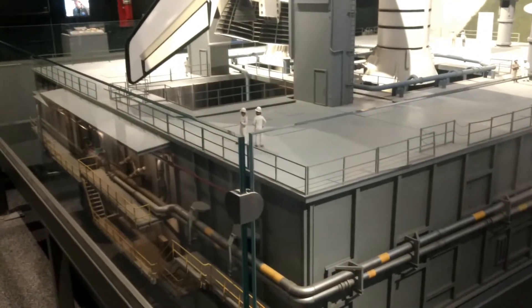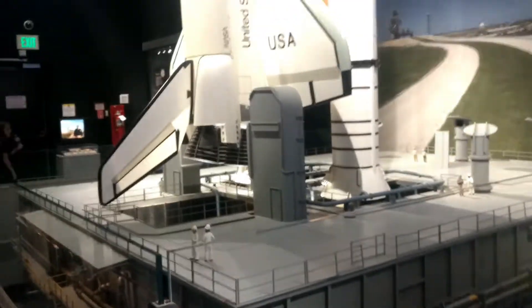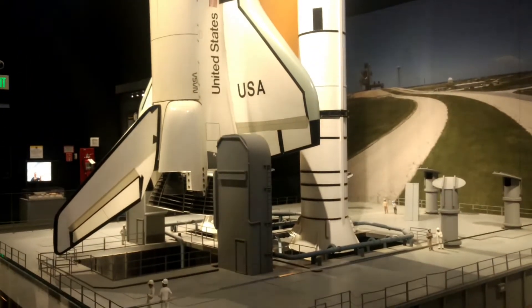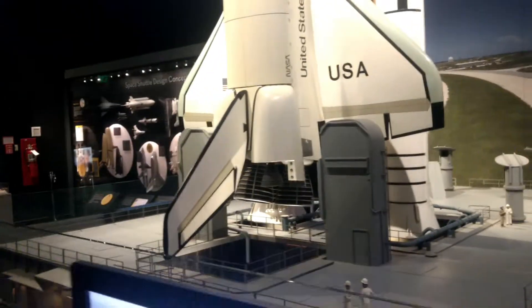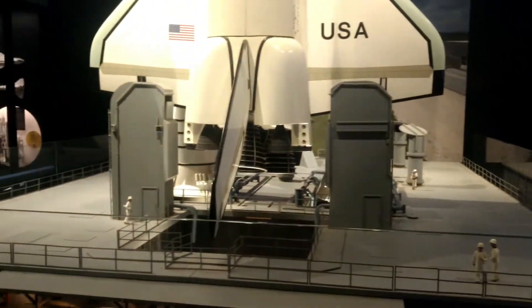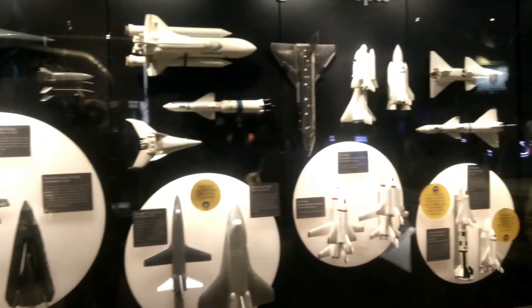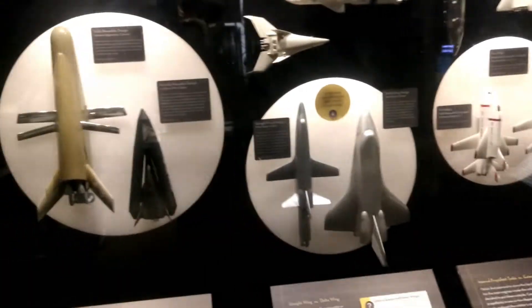Olha essa maquete — tá vendo esses dois carinhas? Seria o tamanho de um ser humano. Aqui é uma base da NASA — olha que coisa maravilhosa! Vocês acreditam? Dá pra vocês ver os amiguinhos em volta. Que coisa linda! É muito enorme — imagina que nós vejamos esses bichinhos ali. Que legal, gente — todos os diferentes modelos de naves! Todas são maquetes mesmo — coisa super bonitinha.